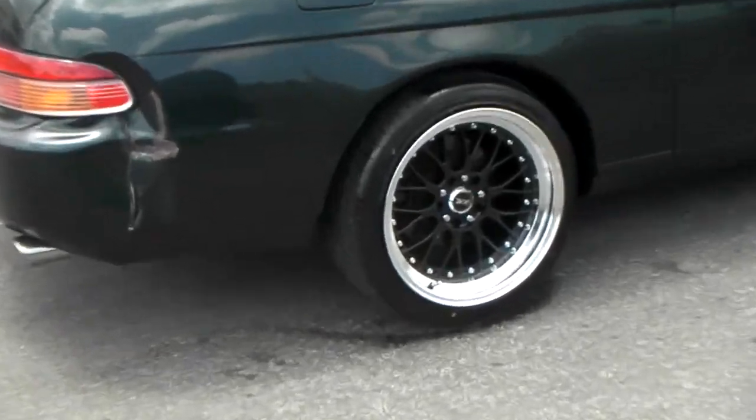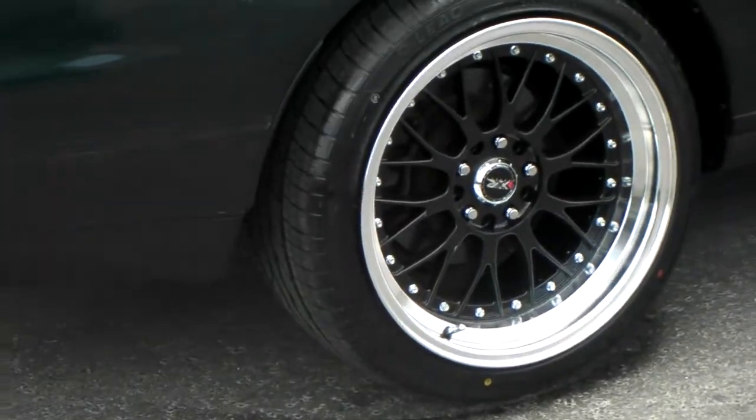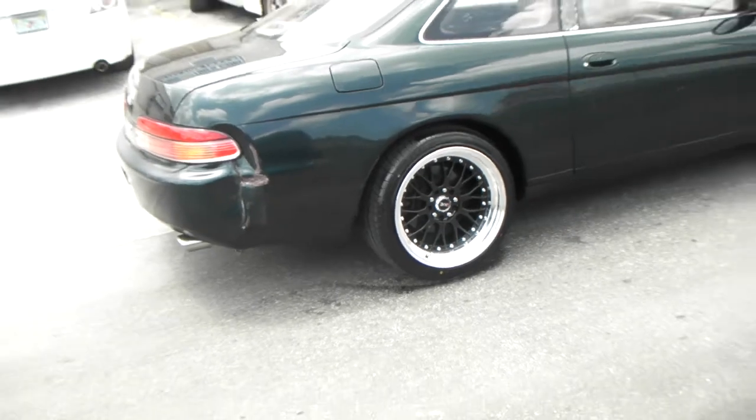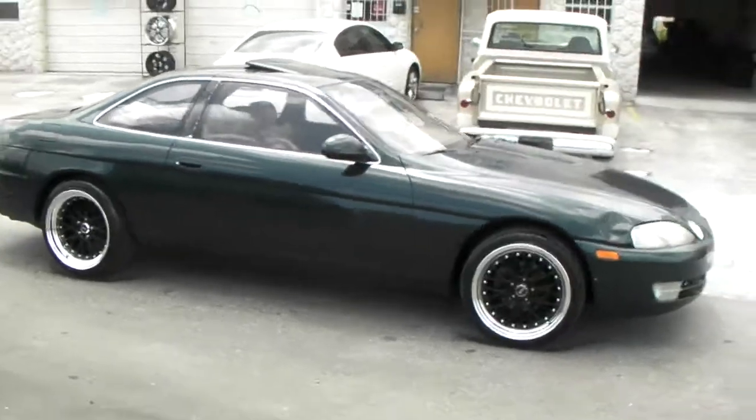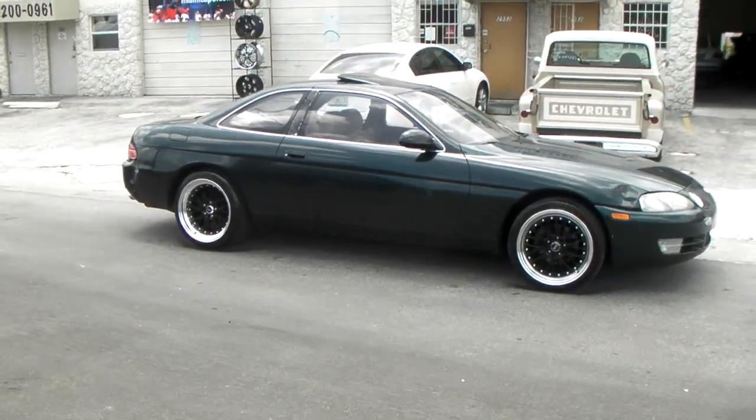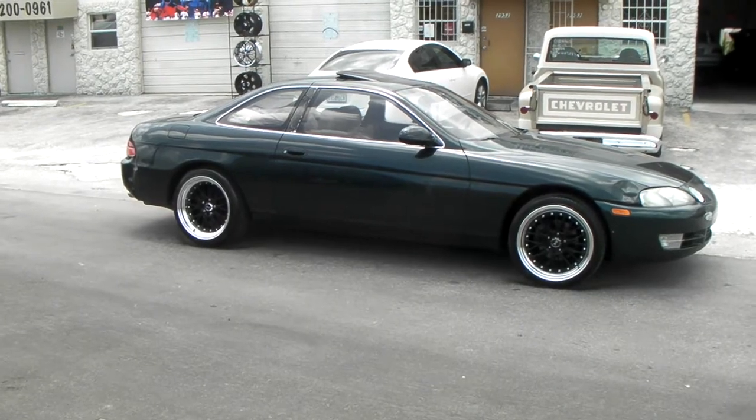Look at the lip on the back — great looking lip, got the medium offset, so it gives you that great hella flush look. You can find these online at DublinTires.com or call us at 877-544-8473. It's your boy KB from Dublin Tires TV, signing off.